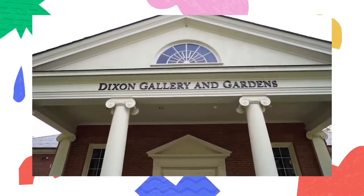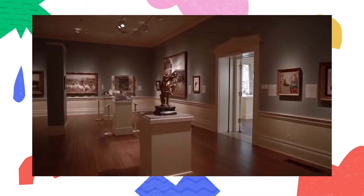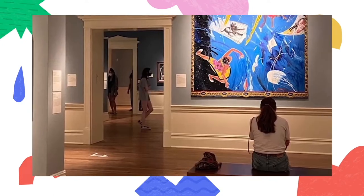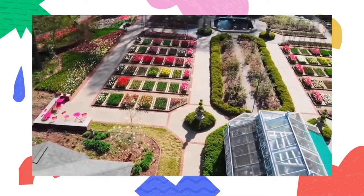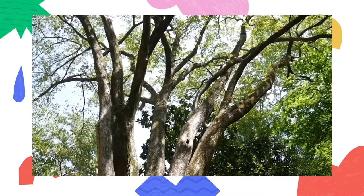The Dixon Gallery and Gardens is an art museum here in Memphis, Tennessee. We have artwork that travels from all over the world to be shown in our gallery spaces, and the artwork is always changing, so there's always something new to see. We also have a beautiful garden outside filled with all different types of plants, flowers, and trees.